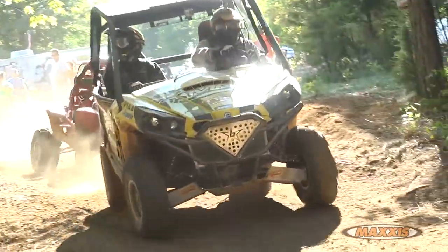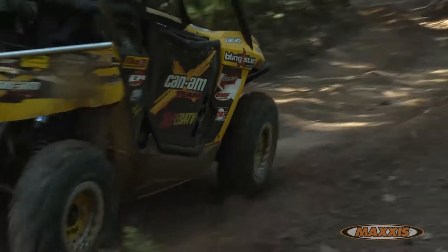Your local dealer either has these tires or can get them, or you can shop online. No matter what you do, the choice is the Bighorn.